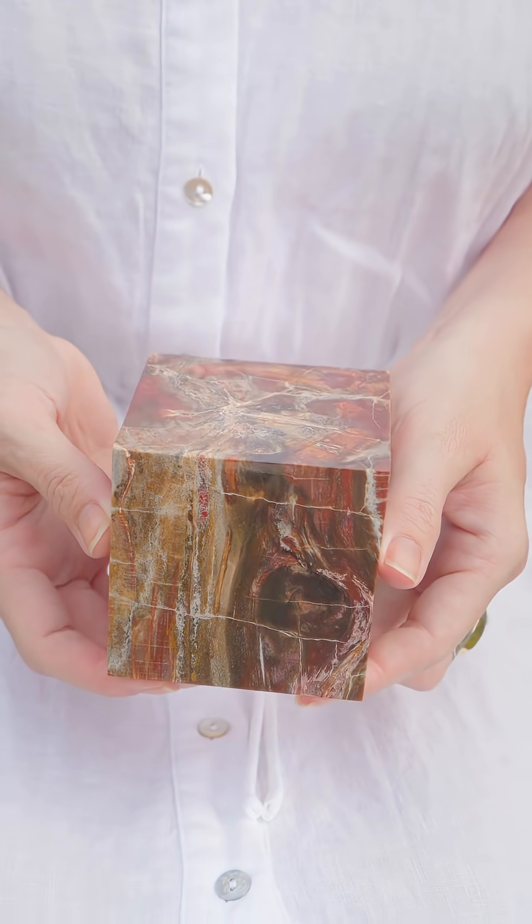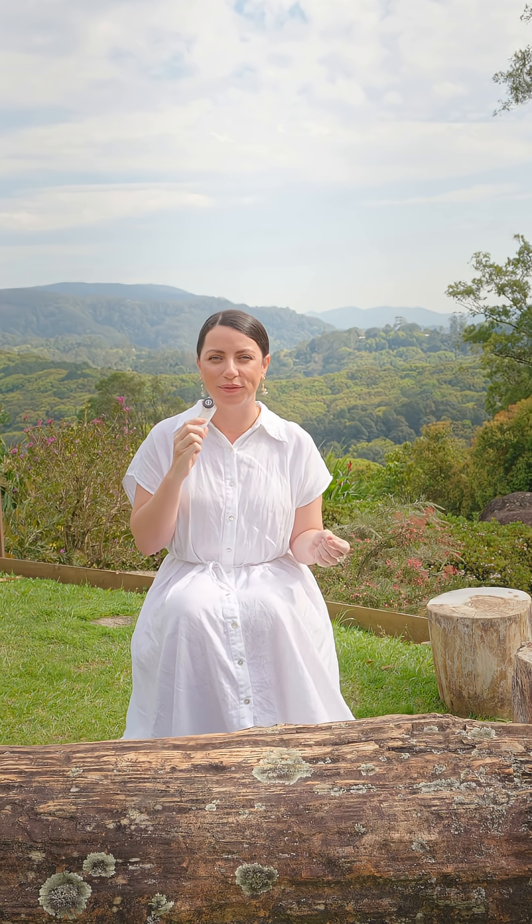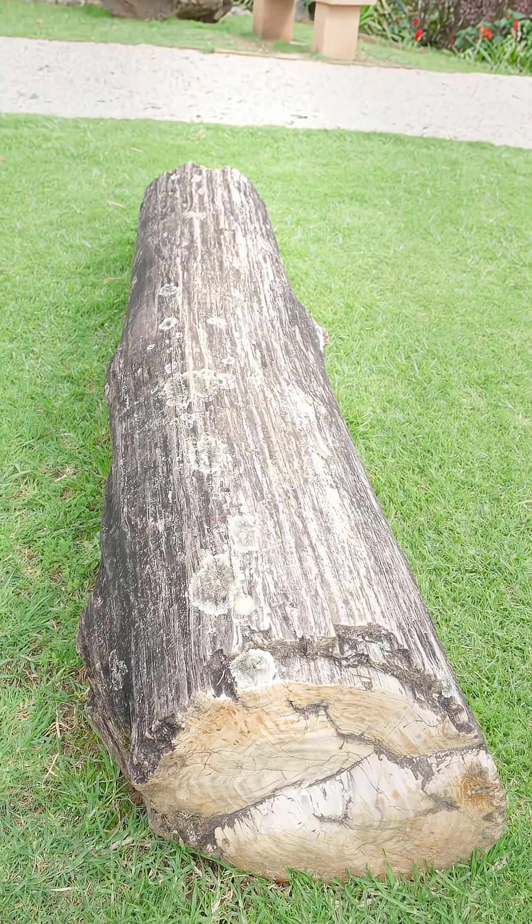The original plant cells were literally bathed in minerals that fossilized and transformed the original organic matter. The process of petrification can take anywhere from a few thousand years to hundreds of millions of years.